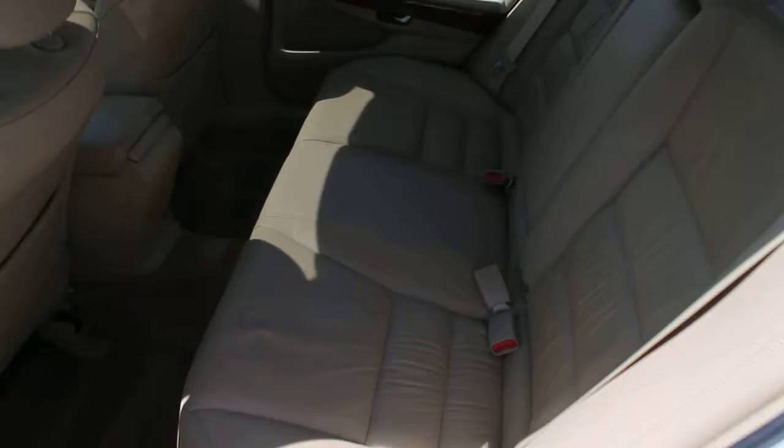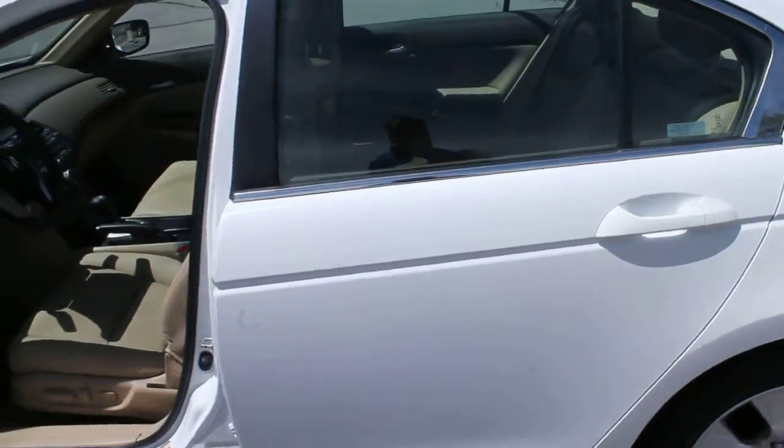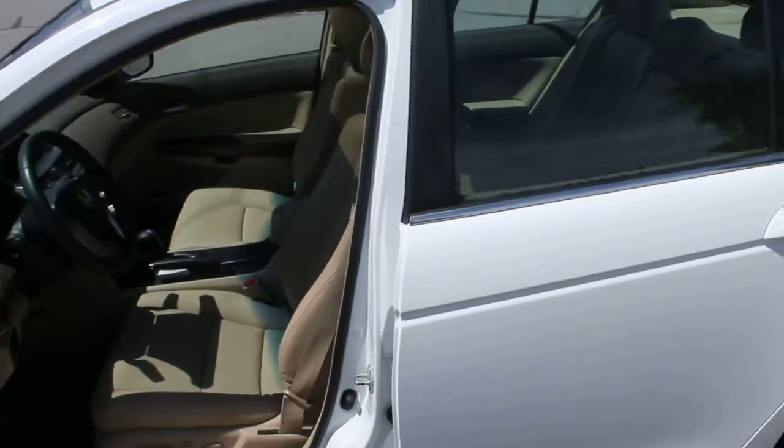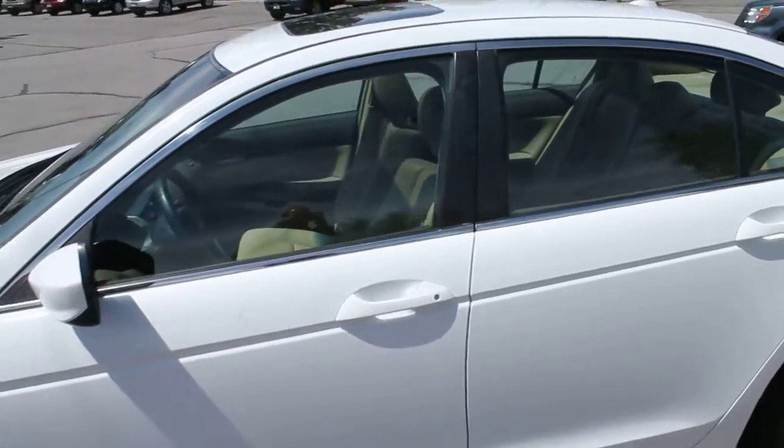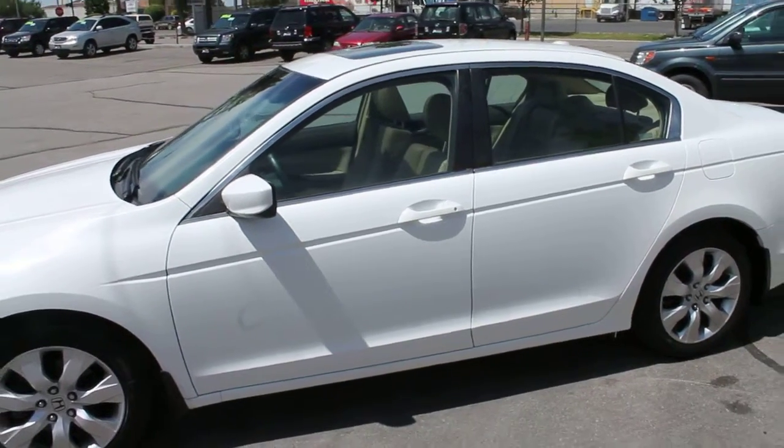At Forest Motors we take trade-ins of all kinds. We can help you get financed with some of the best local banks and credit unions — they are giving out great rates right now. Come by and let us show you this 2008 Honda Accord. Take it for a test drive.